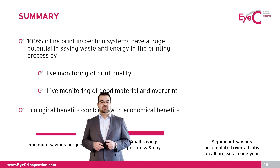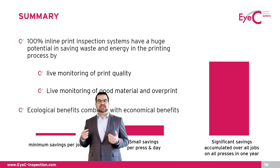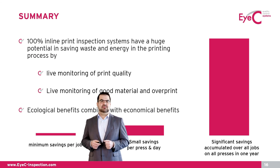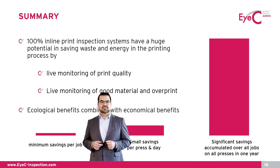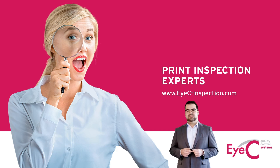Let's summarize what impact 100% inline print inspection solutions have on waste reduction in the printing process. Number one, they offer live feedback of the printing process, allowing corrective actions in real time to reduce defective material to a minimum. Number two, they always provide live data about good material and potential overprint, enabling operators to minimize overprint to the absolute minimum. The achievable savings per job might be barely visible, but over one year they accumulate to a very substantial number of multiple tons of material. Last but not least, the ecological benefits go hand in hand with the economical benefits. Thank you very much for your attention. Goodbye.